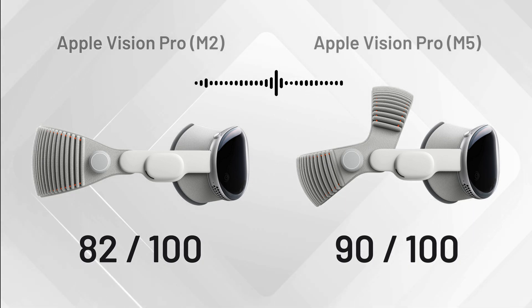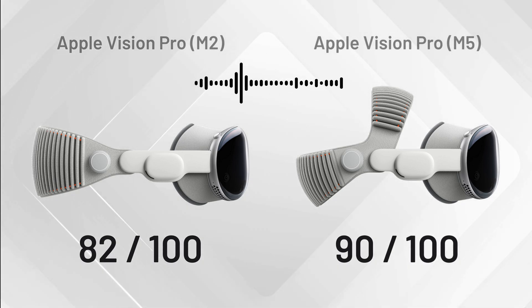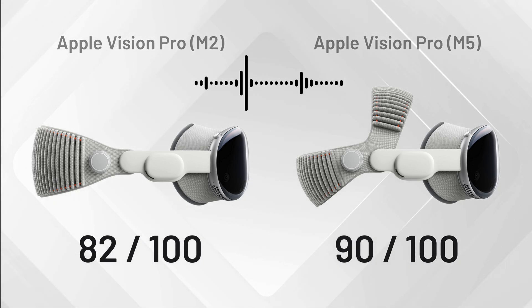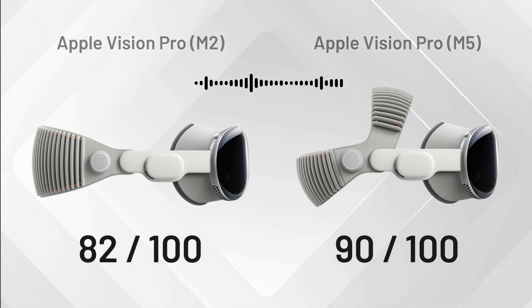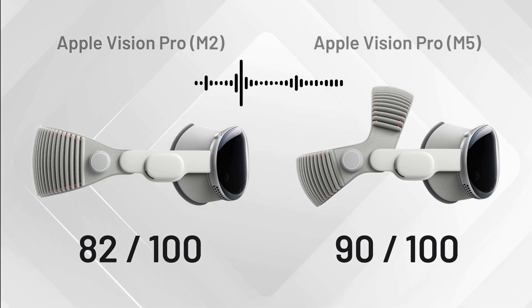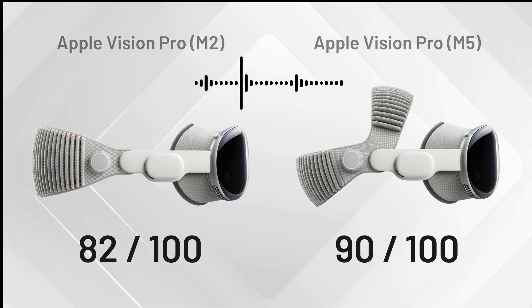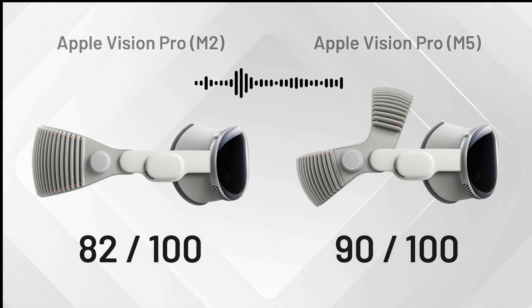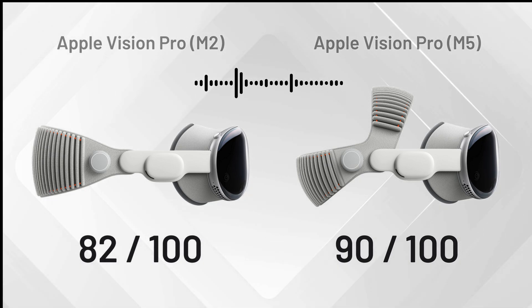The M2 Vision Pro versus the new M5 Vision Pro — the verdict is clear. The M5 is undeniably the better device, with a faster processor, a noticeably smoother display, and that extra bit of battery life. It refines the spatial computing experience in small but meaningful ways. If you're buying a Vision Pro today, the M5 version is the obvious choice, offering more power for the same price.